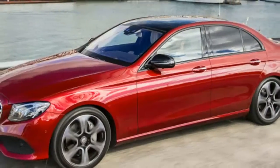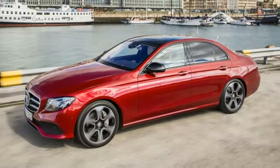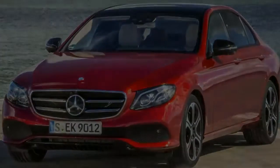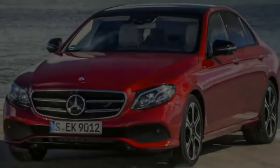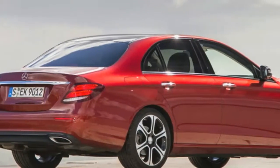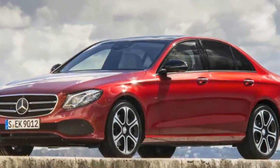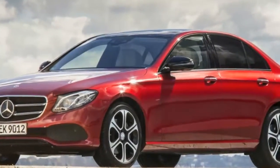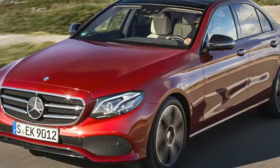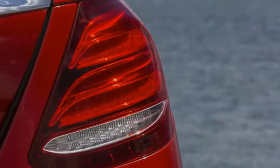Now before you mail your angry stamp letters to the Autoblog office, let us qualify that statement. This was a first drive, part of a multi-wave press preview in Lisbon, Portugal. As is typical of these programs, our actual driving time was limited. A few miles flying around the hills that frame the Tagus River suggest the E-Class is a solid driver's car as well, but we'll withhold judgment until we try a US market car on familiar roads.